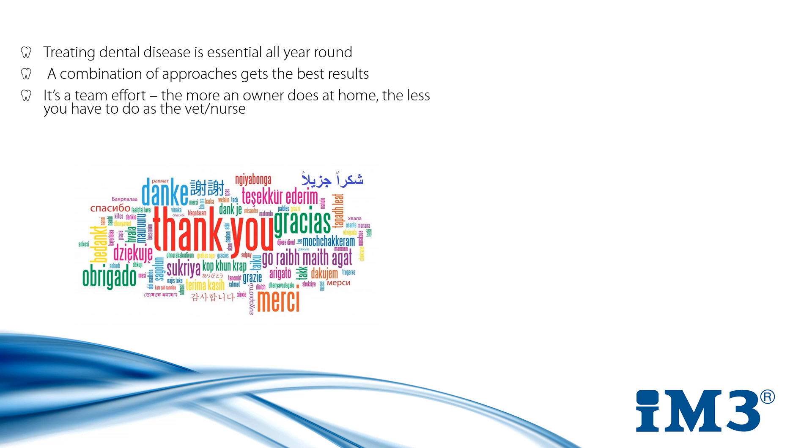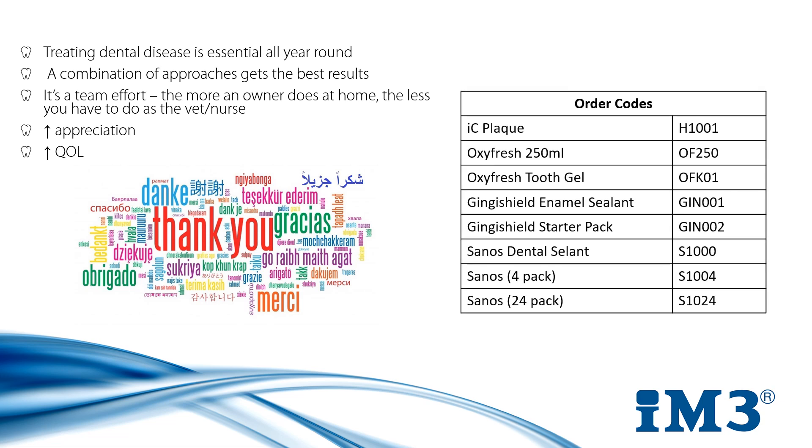It's a team effort, but it's our job to educate owners on the importance of home care so we can help their appreciation of it and improve their pet's quality of life. We would be more than happy to talk to you more about any of the points made in this presentation, and if you have any queries about the products please feel free to contact us. All the codes for the products are on screen now and you can also find them on our website www.imtreevet.eu or .co.uk if you are joining us in the UK. Thank you very much.